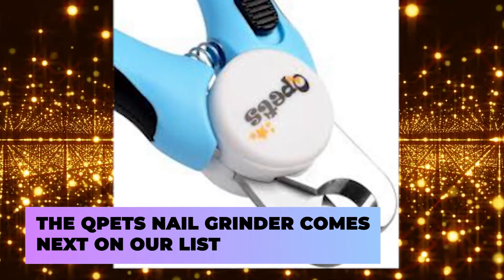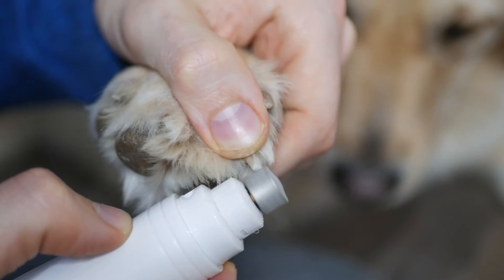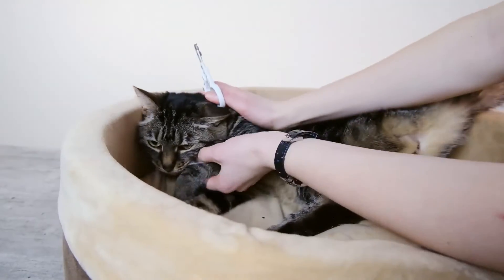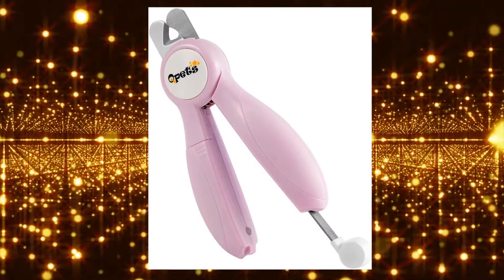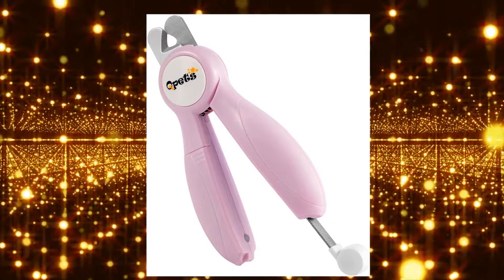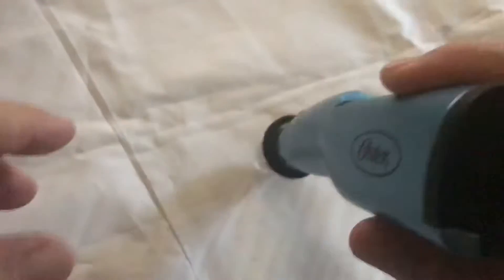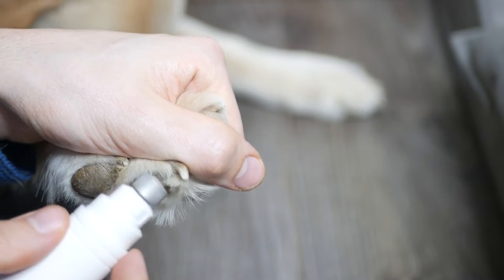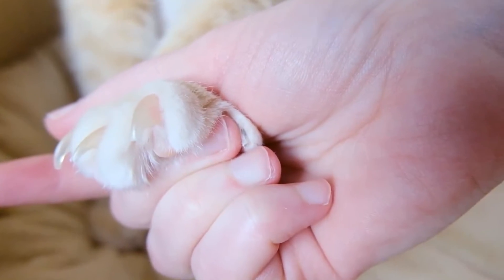The Q-Pets Nail Grinder comes next on our list. Every pet owner is familiar with the dreaded nail cutting season. It is pretty common for animals to get nervous and start acting out as soon as they spot the nail clipper. But thankfully, now using the Q-Pets Nail Grinder, you can help put their anxieties to rest. Not only does this dandy device trim your pet's nails effectively, but also its quiet motor doesn't alarm them in any way. Additionally, with its three-hour-long battery life, it's more than enough time for you to groom your pet's paws. And it also comes with a two-speed control, so you can choose the pace your pets are comfortable with.